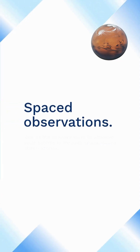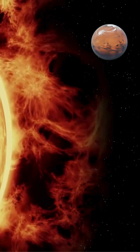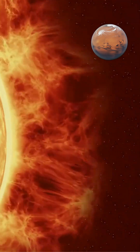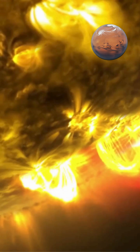Space-based observations: one of the primary ways to observe solar storms is through space-based observatories. Satellites like NASA's Solar and Heliospheric Observatory (SOHO) and the Solar Dynamics Observatory (SDO) are equipped with specialized instruments that can monitor the sun's activity in various wavelengths of light.